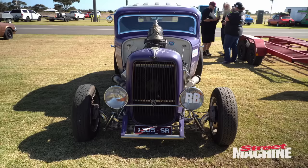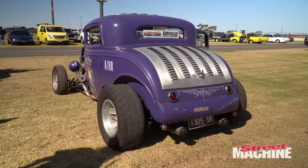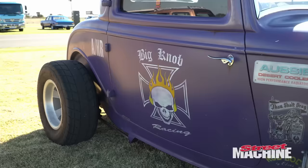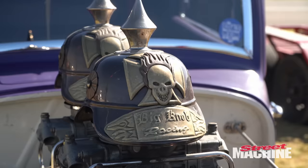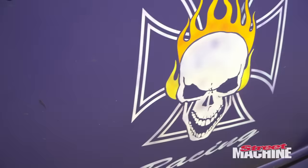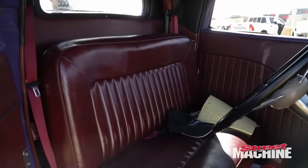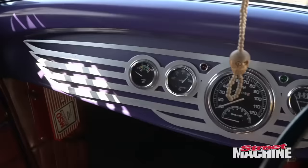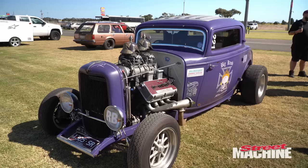We've got Norm here with Aussie Desert Cooler and his purple 1932 Ford at drag challenge. It's got a blown 392 Hemi, turbo 400 gearbox, fully manualised, and a 9 inch. How fast are you going? At the last drag challenge you ran 11.7 in street trim. I'm hoping to get a bit better than that - I've changed the diff ratio so it's more susceptible to go straight, but we'll see what happens.